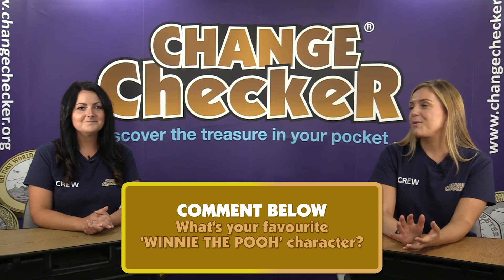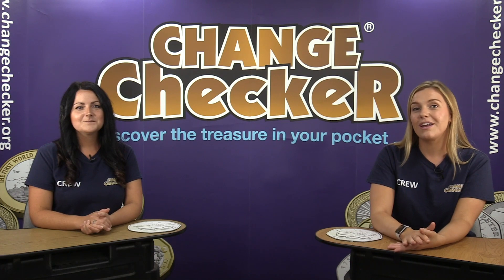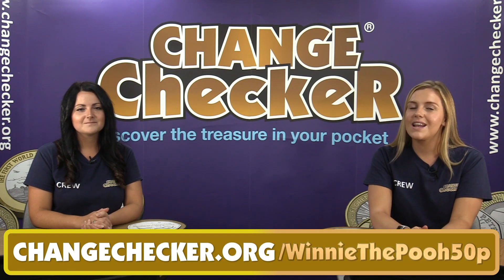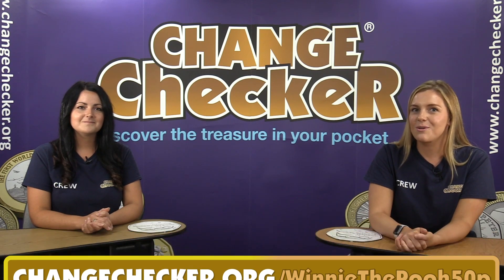If you don't want to miss out on owning one and securing one to your collection, make sure you use the link on screen now: www.changechecker.org/winnie-the-pooh-50p — there you can get hold of one in brilliant uncirculated quality.